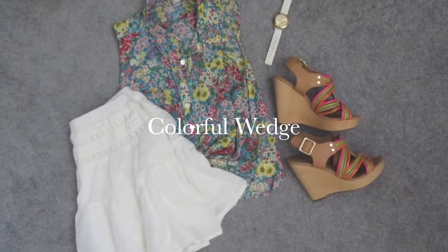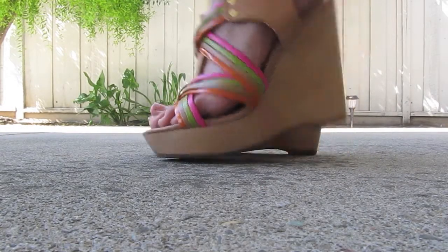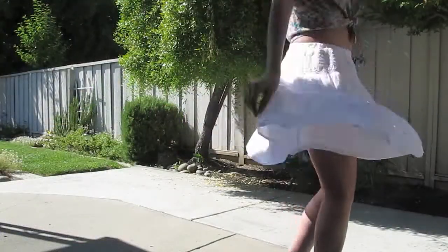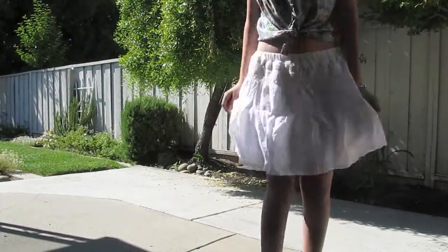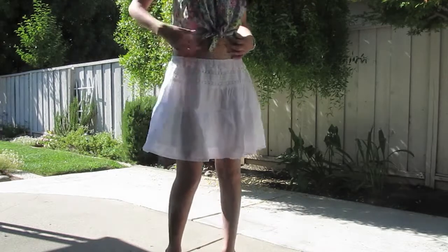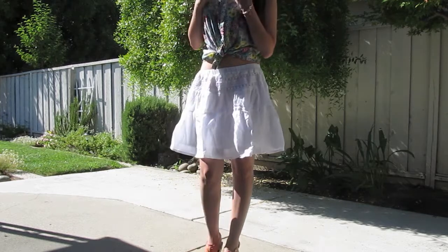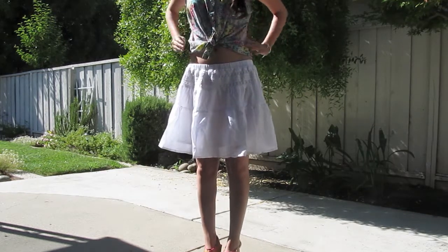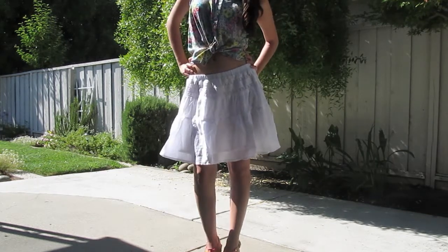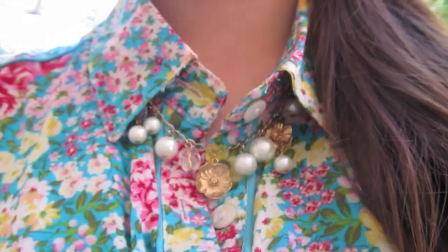My last outfit is called Colorful Wedge. I love the colors and the fit of my Steve Madden wedges. Both my white flowy skirt and my floral printed button up are from Forever 21. I also put a small statement necklace with little pearls under the collar.